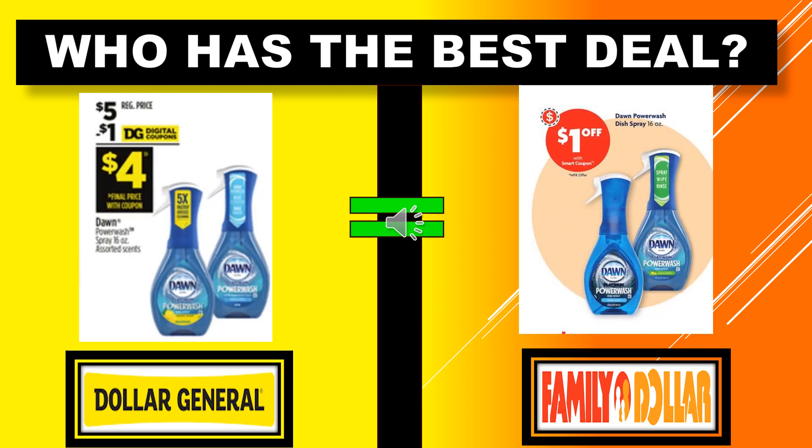Who has the best deal with the Dawn Power Wash Spray 16-ounce Assorted Scents? Dollar General has a $1 digital coupon making the product $4.00. Family Dollar also has a $1 digital coupon making their product $4.00. So it's an equal sale on this product as well.